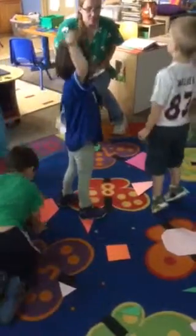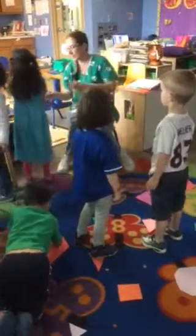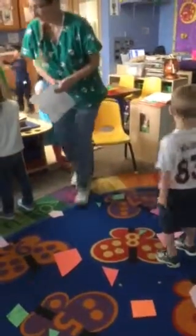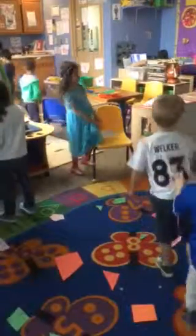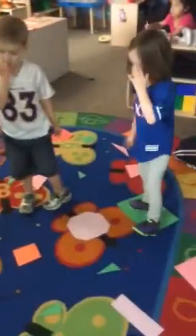Okay, so next one. Listen, don't put your hands on them, please. You are not over here. You are not even going to be over here. No, there's already two friends. Next, guys, I need you to find me a shape that has three sides.